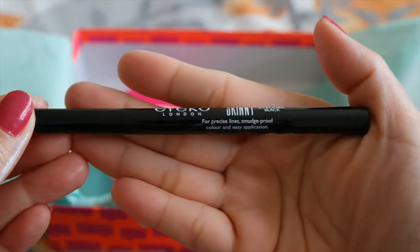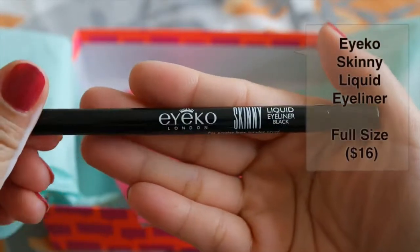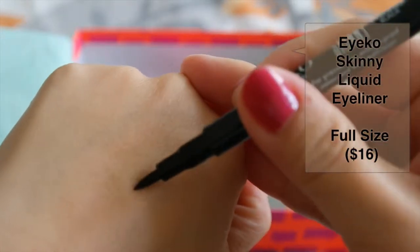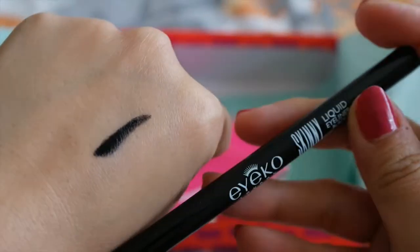The next one we have here is a Skinny Liquid Eyeliner from Eyeko. The full size retails for $16. I got mine in black. It is for precise lines, available in multiple colors, and easy application.